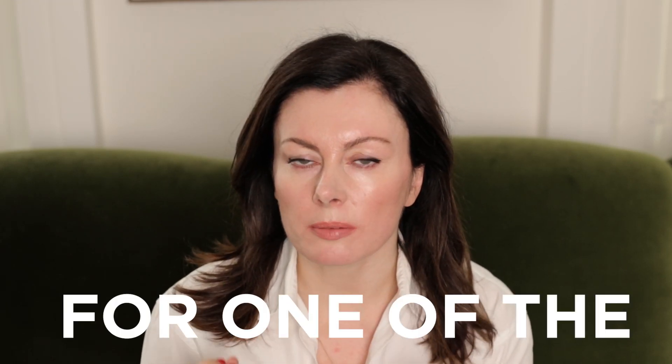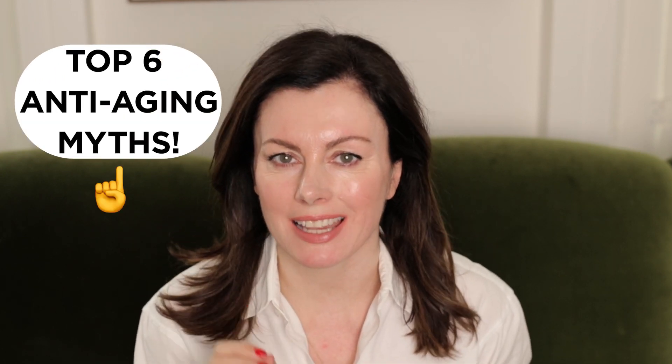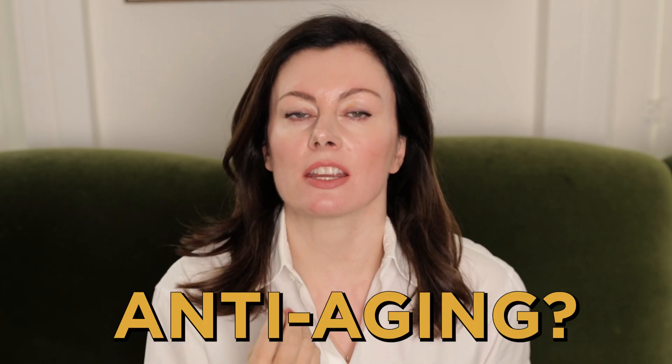Have you fallen for one of the biggest anti-aging myths out there? In today's video we're going to explore the top six. Before we get into debunking these myths, let's explore that term — anti-aging. What does it even mean? For some this is a very triggering term, but it's not even an accurate one because the changes we're referring to actually have very little to do with the process of aging. Most of what we perceive as aging is actually due to premature sun damage — it's just that that is much more of a mouthful to say.